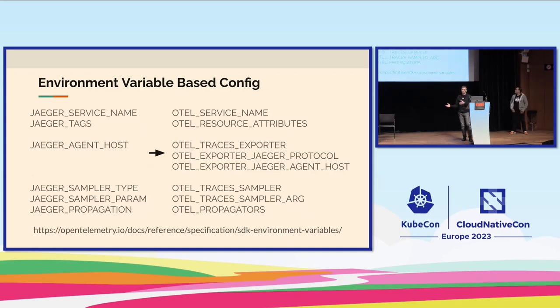When migrating, the shim allows you to keep your instrumentation code in place — if you use the OpenTracing API in your business logic or instrument HTTP or RPC frameworks, you can keep using those and just change the initialization code. The Jaeger SDK and OpenTelemetry SDK configurations are very similar — for example, Jaeger used JAEGER_SERVICE_NAME and OpenTelemetry uses OTEL_SERVICE_NAME. There's a URL on the slide for the full configuration list.